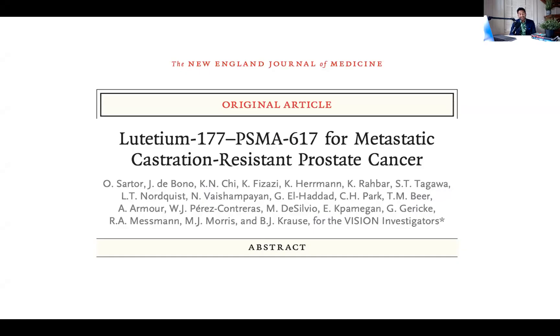Dr. Vinay Prasad here, and I'm back to discuss the VISION trial. This is Lutetium-177-PSMA, the New England Journal of Medicine paper, and people are buzzing about it because what do we love the most in this world of oncology? Radionucleotides. This is a very interesting paper, so let me walk you through what I found about it and why I say it's really quite something.